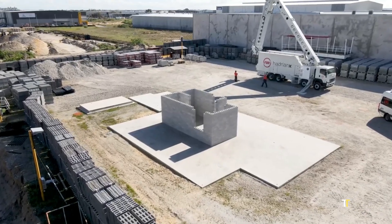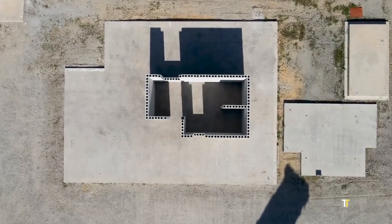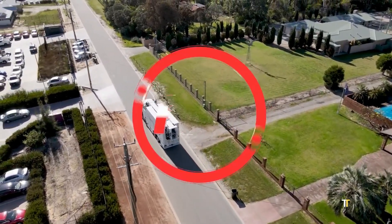Hadrian-X redefines the future of construction, blending robotics, AI, and engineering into one powerful system.